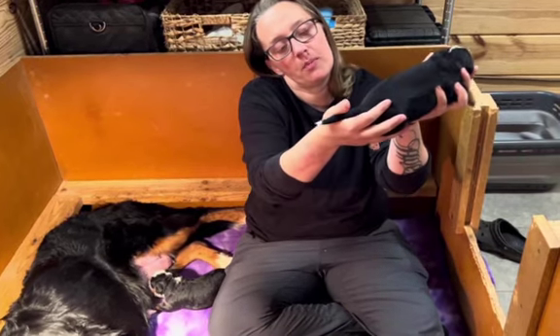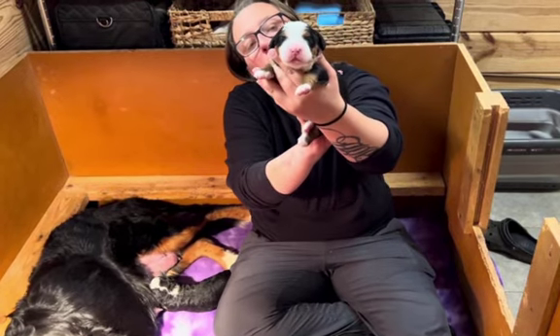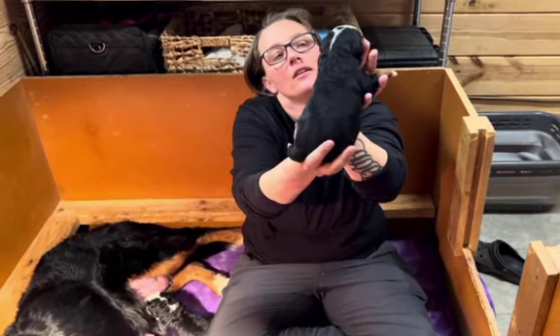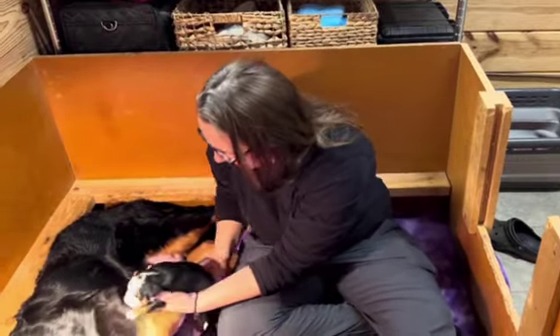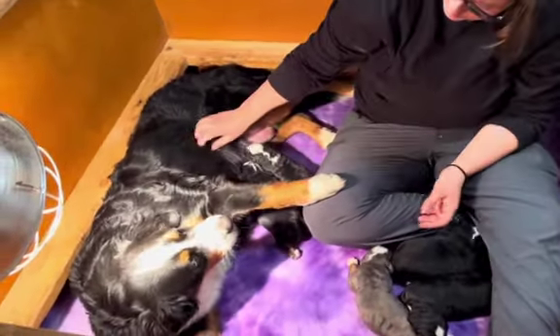She's got that angel kiss and that thin stripe going down. Of course, they've all got the white tip on their tail and their toes. But this is also a little girl — she's a little chunk monk. Jasmine's doing a great job with these guys. They're getting nice and deep and calm. Good job, Mama.